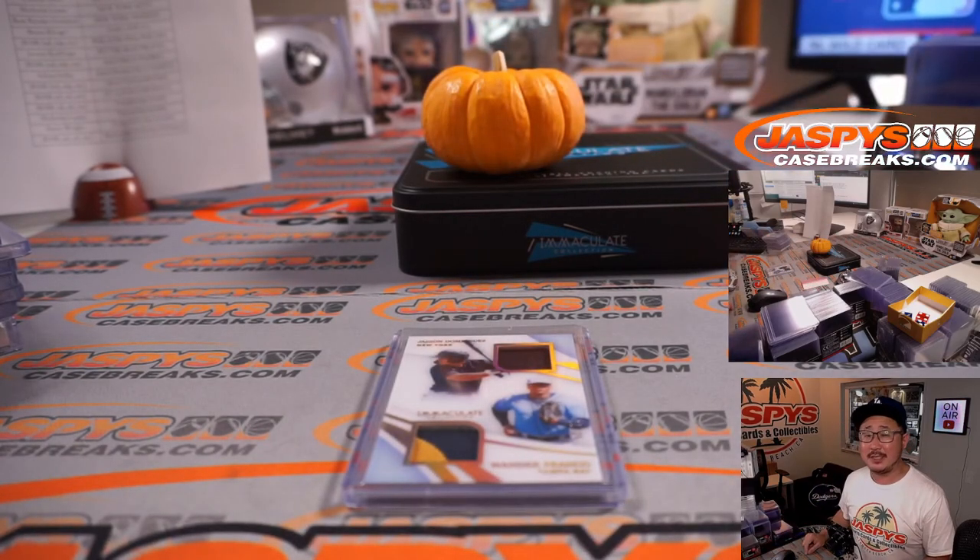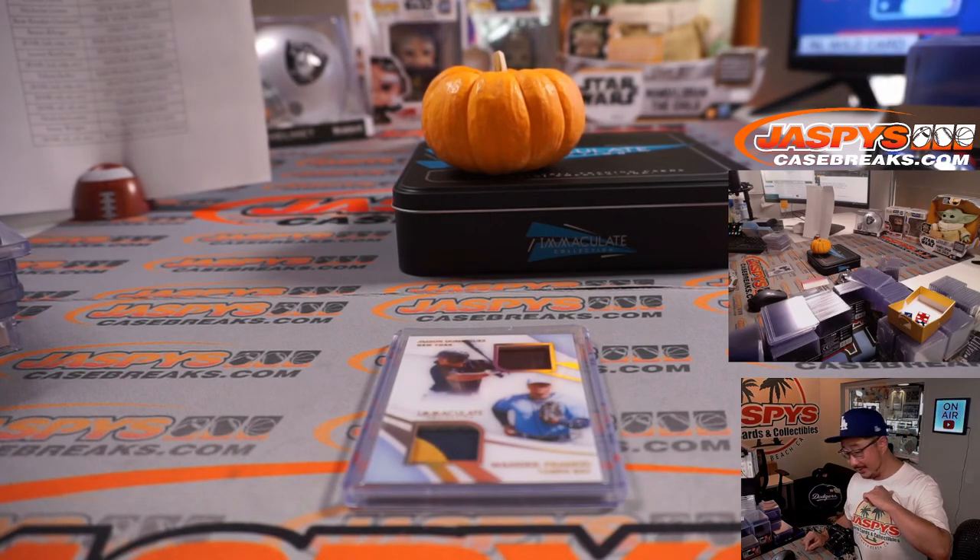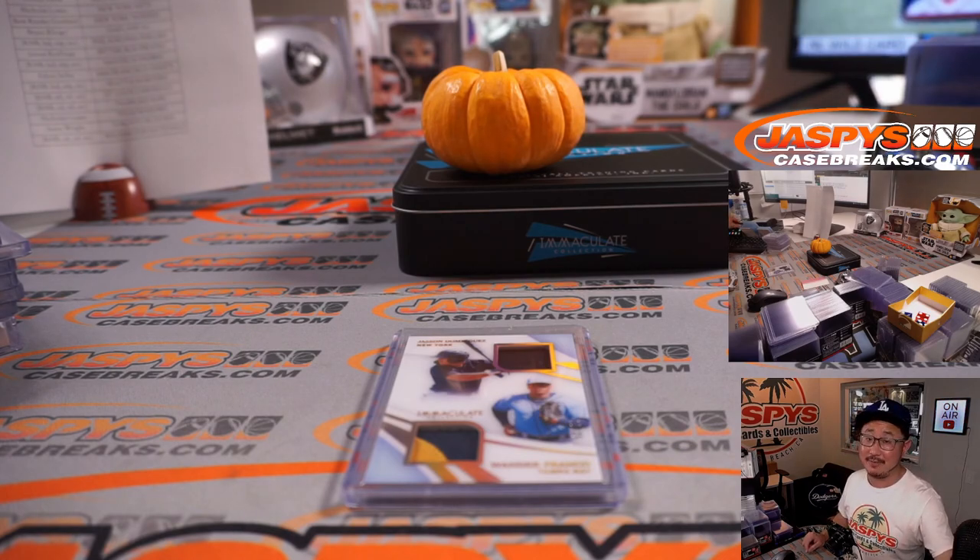Thanks everybody. I'm Joe for JaspiesCaseBreaks.com, and that was the second half of 2021 Immaculate Baseball — Panini Immaculate Baseball four-box pick a team four. Pretty solid break. Thanks everyone for getting in — I'll see you next time for the next baseball break. Bye-bye.